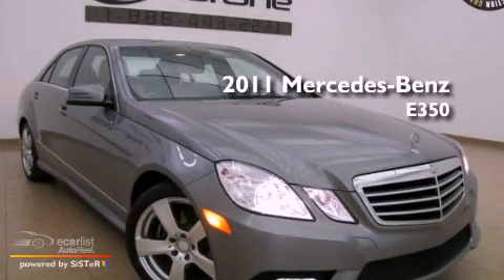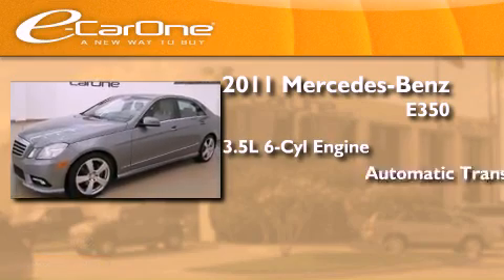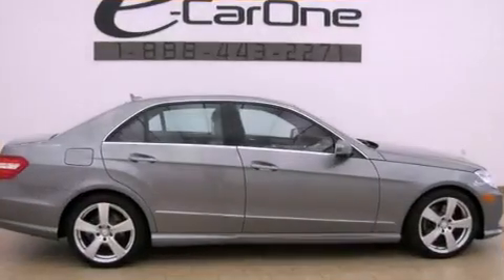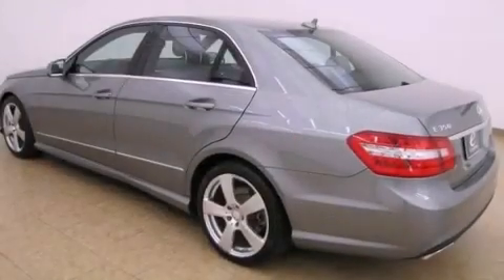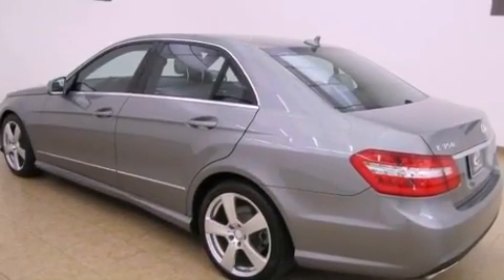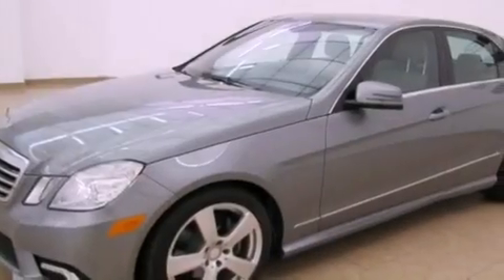This is a 2011 Mercedes-Benz E350. It has a 3.5-liter six-cylinder engine and an automatic transmission. Its top features include a front and rear multi-link suspension, a sunroof, a low-tire pressure indicator, and the pre-safe collision mitigation system.